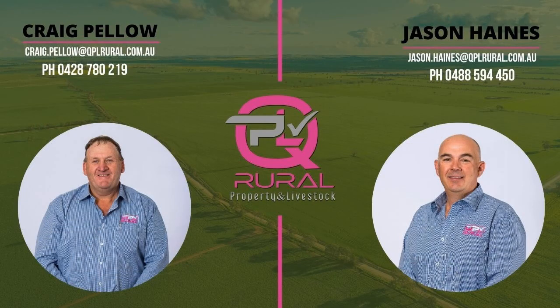As always, if you'd like any more information on anything we've spoken about today, please feel free to give me a call at any time on 0488 594 450. I look forward to catching up again next week. Cheers.